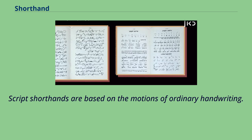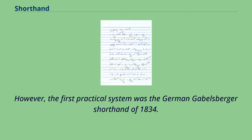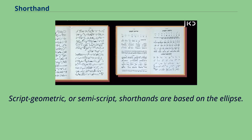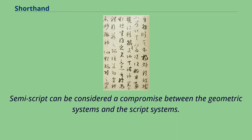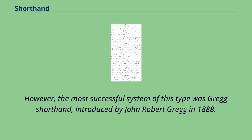Script shorthands are based on the motions of ordinary handwriting. The first system of this type was published under the title Cadmus Britannicus by Simon Bordley in 1787; however, the first practical system was the German Gabelsberger shorthand of 1834. This class of system is now common in all more recent German shorthand systems, as well as in Austria, Italy, Scandinavia, the Netherlands, Russia, other Eastern European countries, and elsewhere. Semi-script or elliptical shorthands are based on the ellipse and can be considered a compromise between geometric and script systems. The first such system was that of George Carl Mares in 1885; however, the most successful was Gregg shorthand, introduced by John Robert Gregg in 1888.